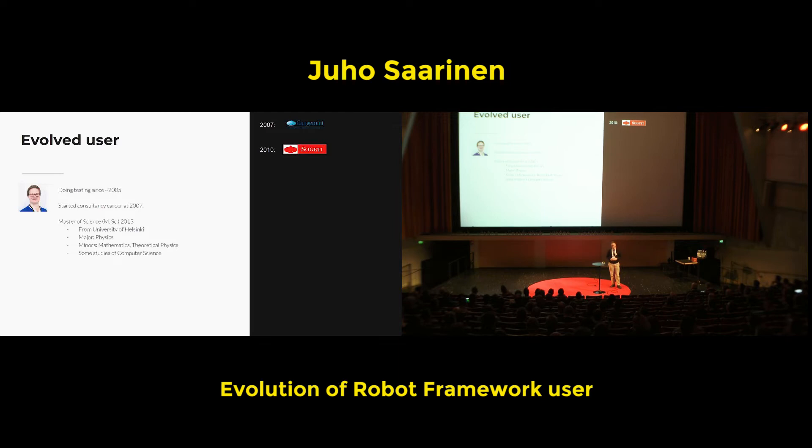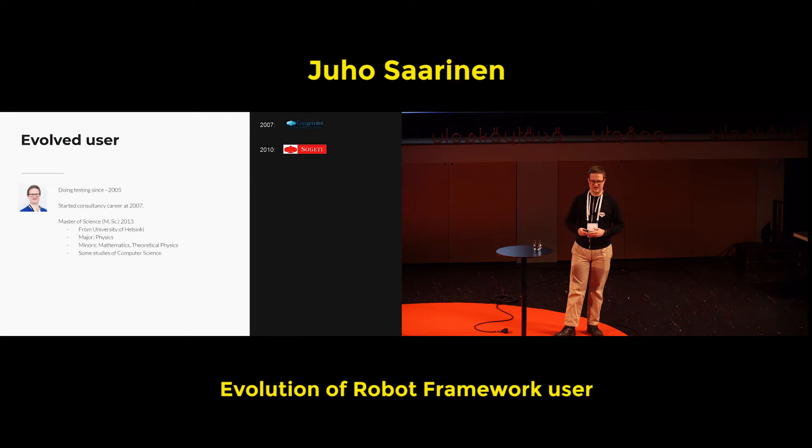Some evolvement of the user also. I got my Master of Science in 2013 from the University of Helsinki. The big thing is that I wasn't studying computer science — I was studying physics, and my minors were mathematics and theoretical physics. Some studies of computer science, but not enough to have even the proper title. My specialty was computational science, so coding with Fortran was one big thing — but that's not really applicable to enterprise application work.